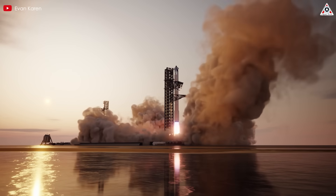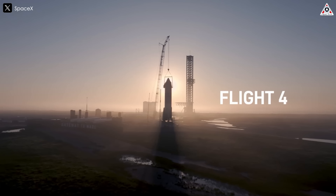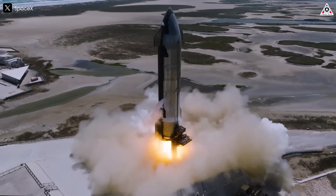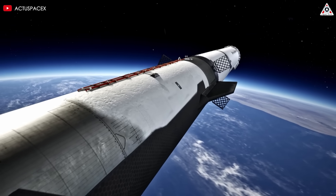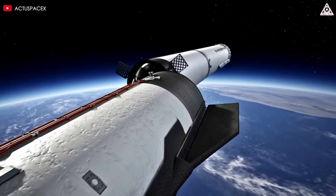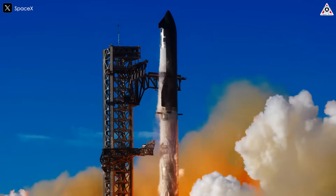But when you bring Starship into the picture, things change. Elon Musk's goal is to bring Starship's launch cost down to $2 to $3 million — still more than SpinLaunch, but Starship can carry 100 to 200 tons to orbit. That's a huge difference compared to SpinLaunch, which can only handle about 200 kilograms. So when it comes to satellite launches, Starship's potential is on a whole different level.